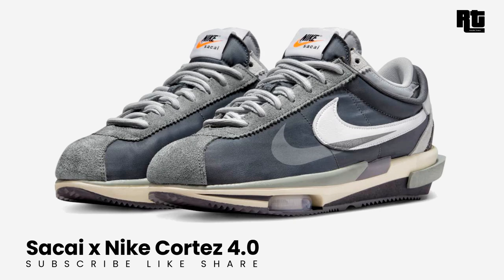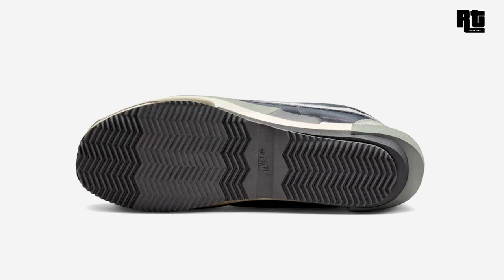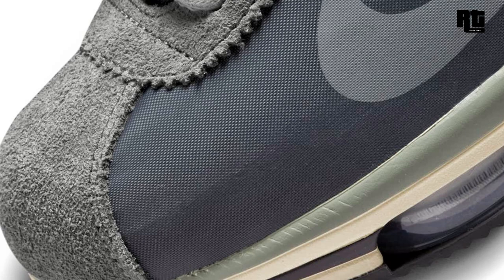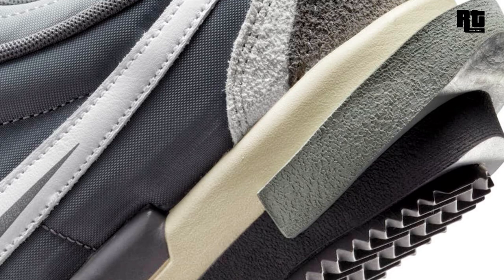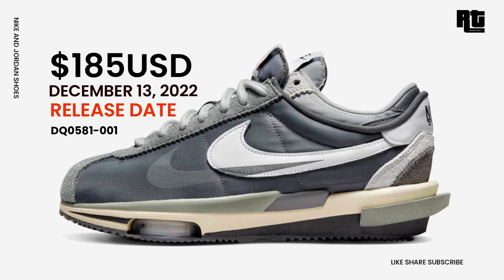Originally released in 1972, the Nike Cortez was first designed by Nike co-founder Bill Bowerman for the 1972 Summer Olympics. This shoe comes dressed in OG color blocking with a dark gray color scheme. The Sacai x Nike Cortez includes double layering similar to the LD Waffle Blazer and Wappen collaboration. The forefoot features co-branding with a visible Zoom Air unit completing the design. Available soon on select retailers and nike.com at $180 USD, expected to arrive December 13, 2022.